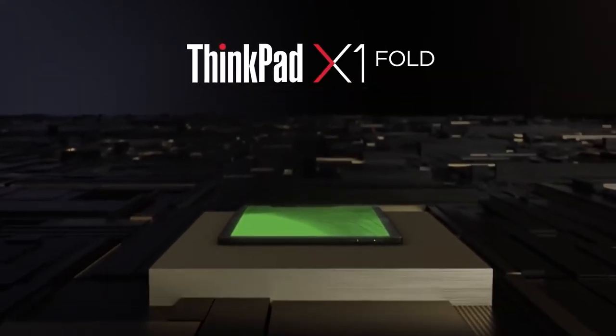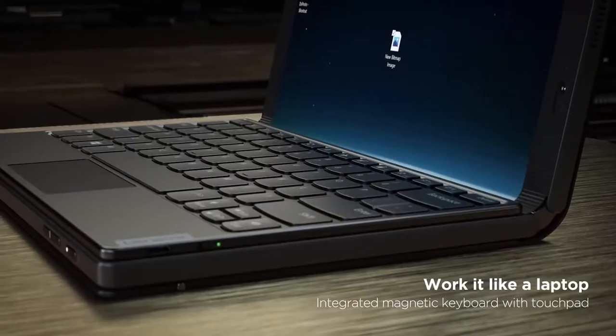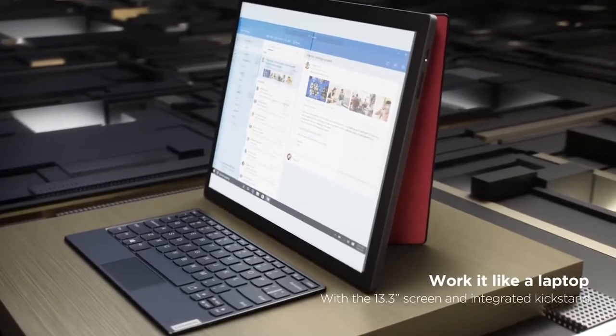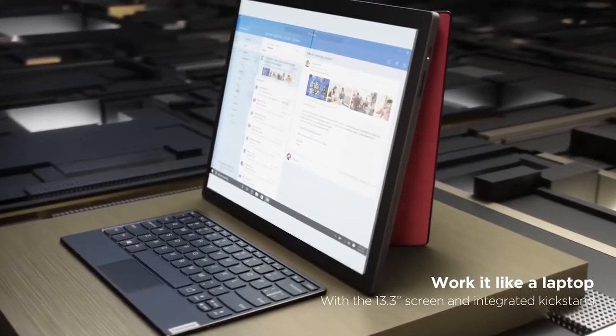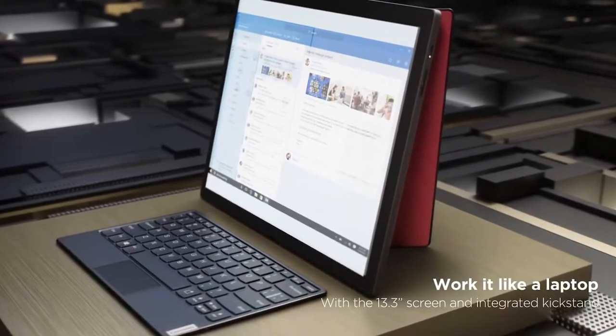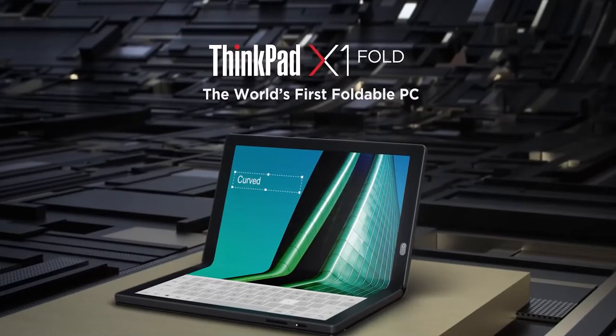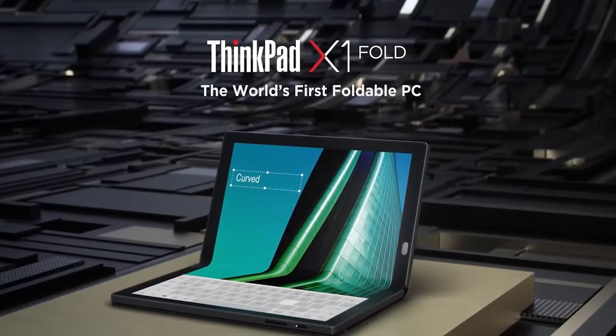The Lenovo ThinkPad X1 is another great example of folding display technology. You can use it with a detachable keyboard with its 13 inch OLED display. You can connect the keyboard to have an extra large screen and use it by itself as a large tablet, or fold it in half using the split screen feature to transform the bottom half into a touchscreen keyboard, sketchpad, and more.